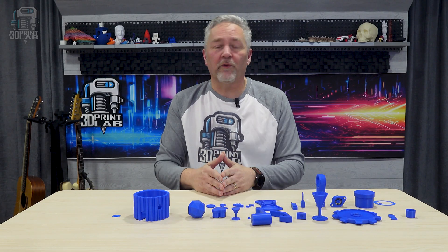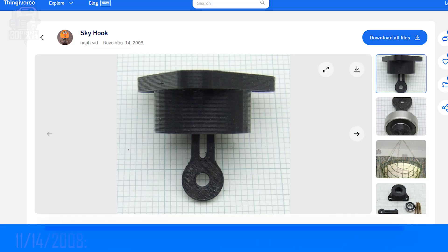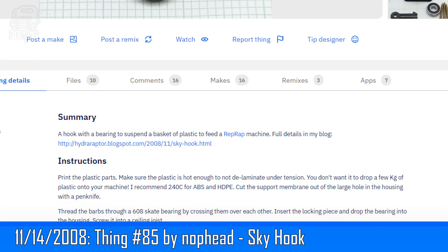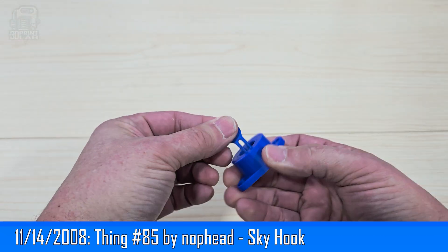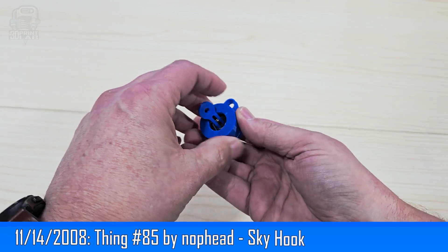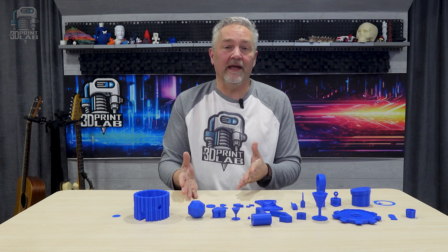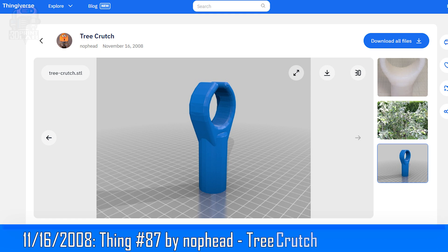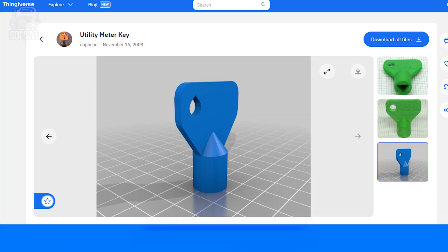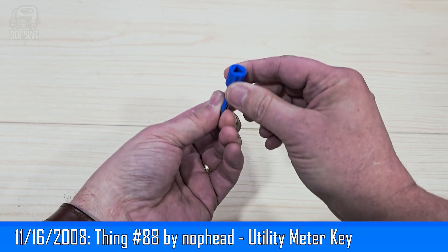November 14th gave us two more 3D models by Knophead. Number 84 is a screw top pot with a lid that actually works really great, and number 85 is a really cool sky hook — a three-part print for attaching a basket to your ceiling. This may be the first upload of a 3D print with a sacrificial bridge for the opening, and also the first possible 3D print with a 608 skateboard bearing included in the design. Knophead also posted the last two 3D prints for 2008 on November 16th: thing number 87, a tree crutch to attach to a pole and support a heavy fruit-laden tree branch, and number 88, a utility meter key for UK homeowners to read their own meters.